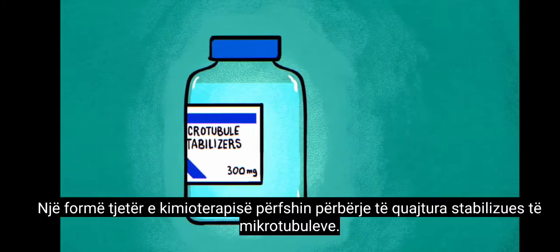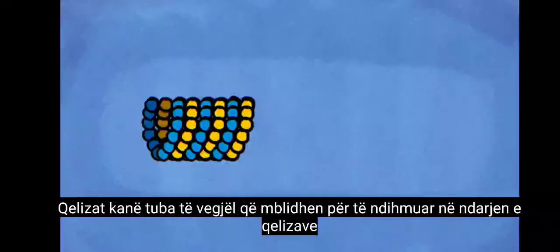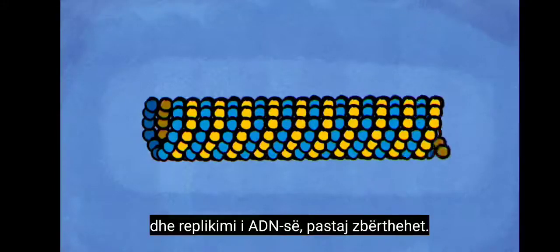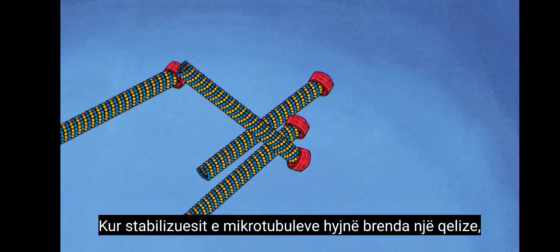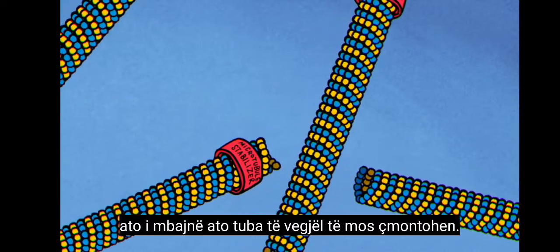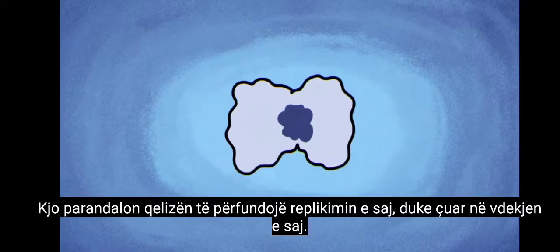Another form of chemotherapy involves compounds called microtubule stabilizers. Cells have small tubes that assemble to help with cell division and DNA replication, then break back down. When microtubule stabilizers get inside a cell, they keep those tiny tubes from disassembling, which prevents the cell from completing its replication, leading to its death.